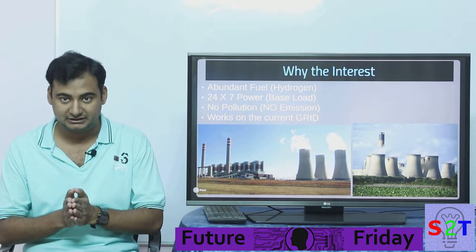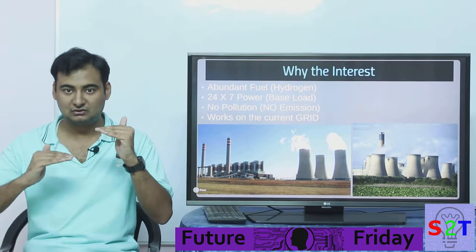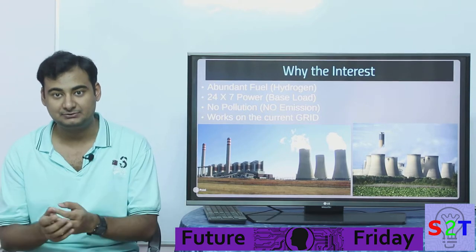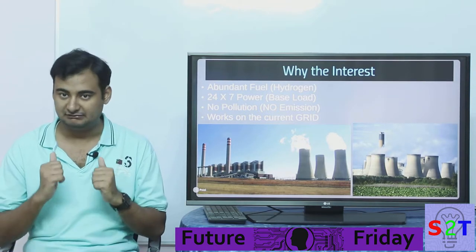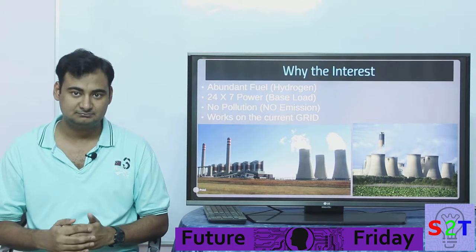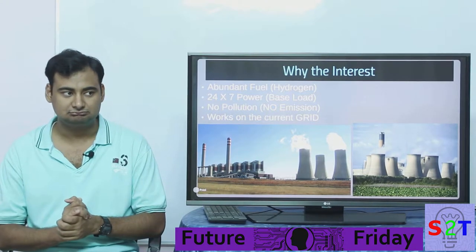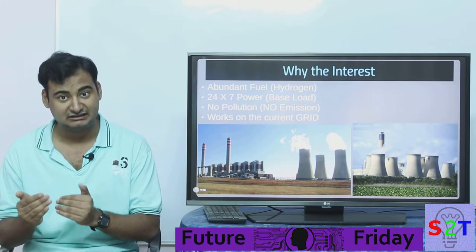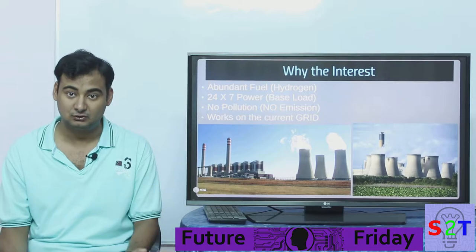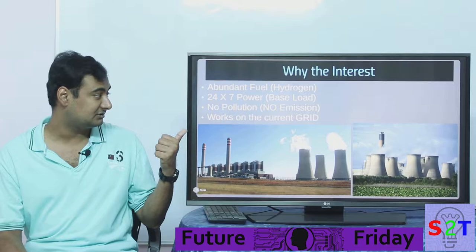The second and crucial reason why anybody even cares about fusion is 24/7 power — what we call base load capacity. Solar, even though it's reaching price parity, has a key problem: what are you going to do at night? Wind is nowhere near price parity, and while wind can provide some base load capacity, it does not have enough capacity to provide base load for an entire country's economy.